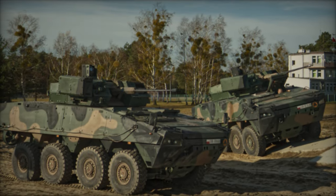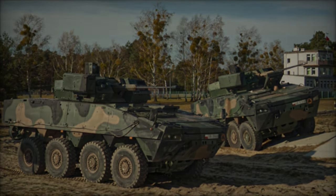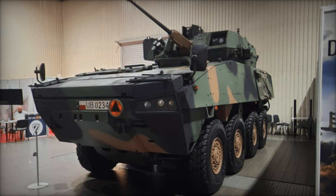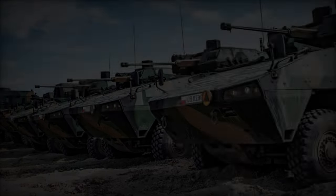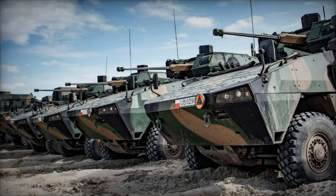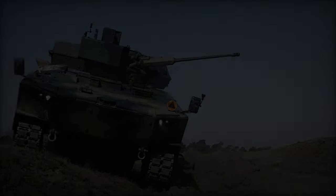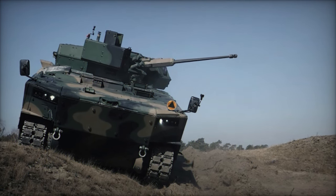Additionally, it features two launchers equipped with Spike-LR anti-tank guided missiles (ATGMs). The ZSSW-30 turret is not just about firepower — it includes a sophisticated computerized fire control system and a laser rangefinder, enhancing its accuracy and operational capability. The turret's design also allows for future upgrades, such as a 40mm X-180 caliber with programmable ammunition.